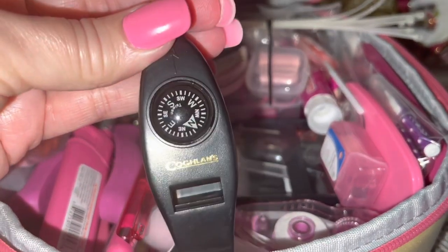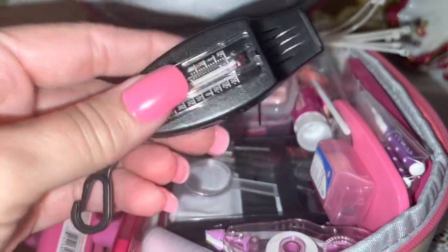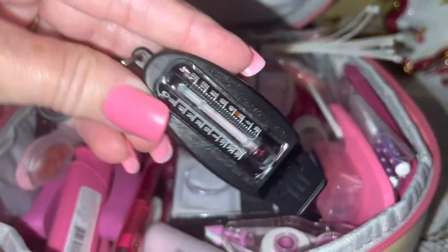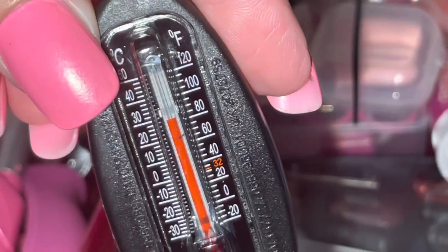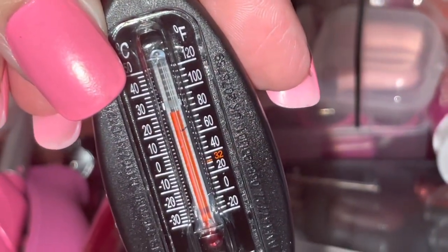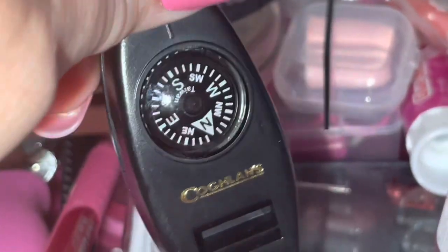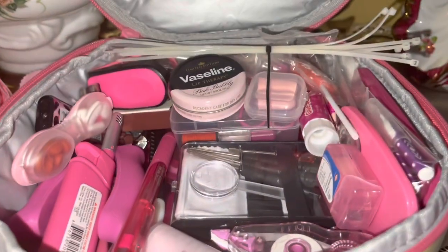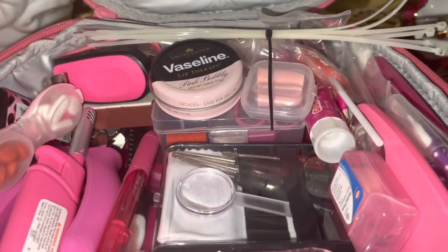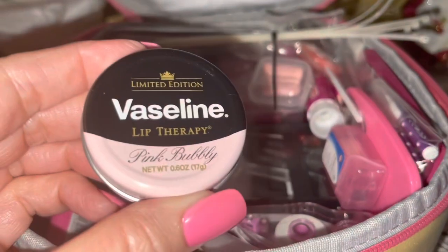I got this really cool little whistle at Walmart. On the back it has a thermometer that reads in both Celsius and Fahrenheit — great if you're stranded or hiking. On the other side it has a compass so you can find your way if you get lost, and of course the whistle is for emergencies so someone can find you.